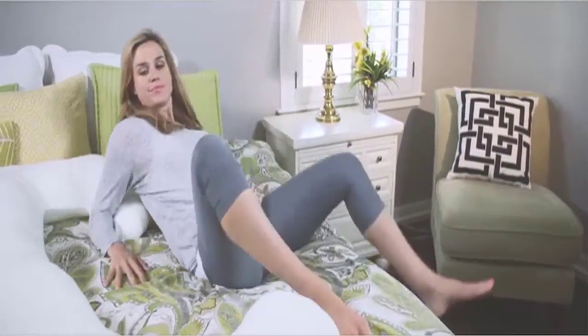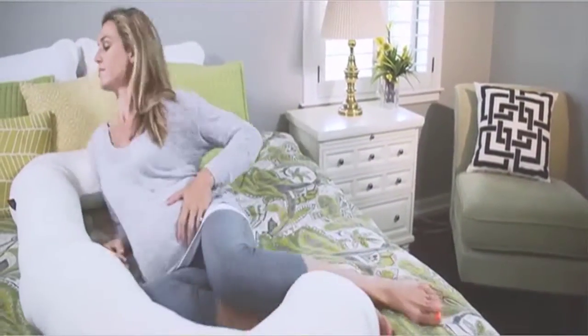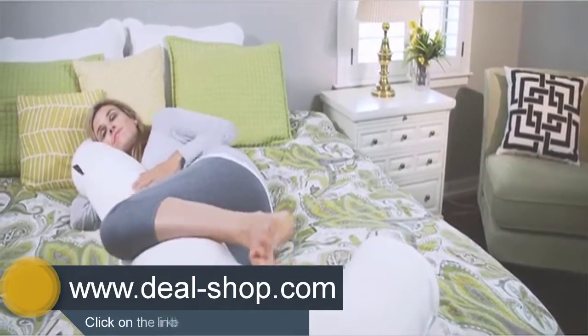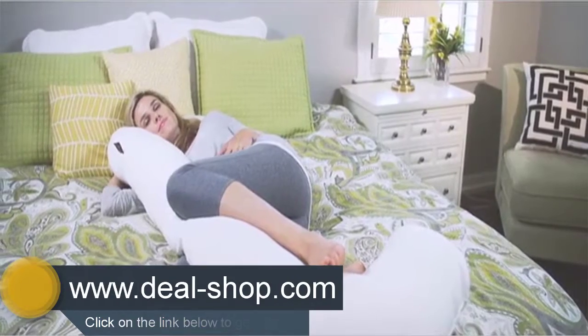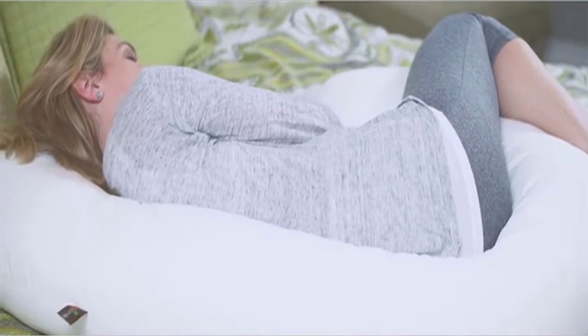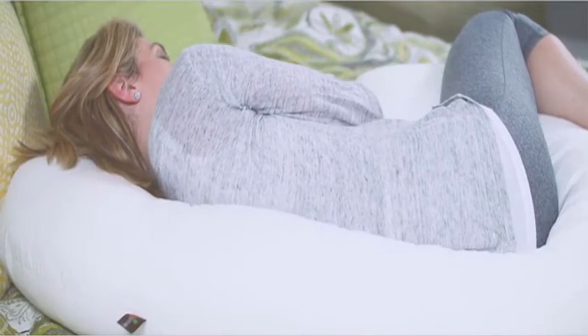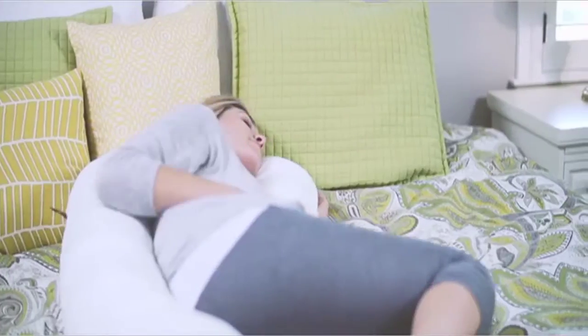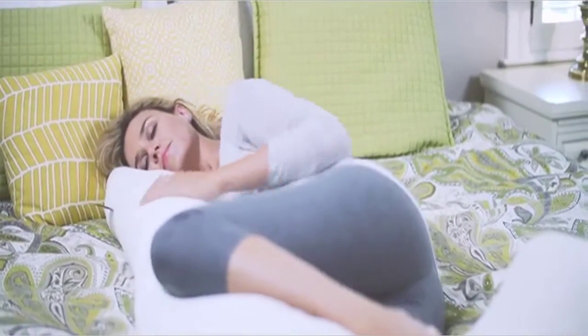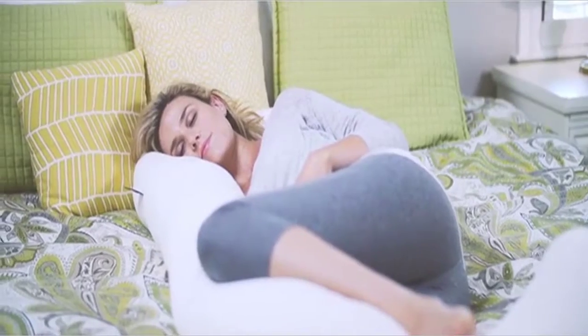The Snoogle's unique C-shape is packed with design features that make sleeping more comfortable. It's firm to support your entire body, but also flexible so you can snoogle any way you choose. Many moms love the low back support, and others appreciate how it supports the upper body to help relax breathing and minimize pregnancy heartburn.